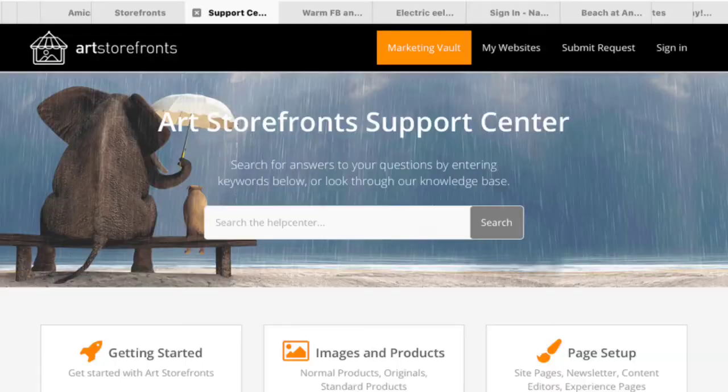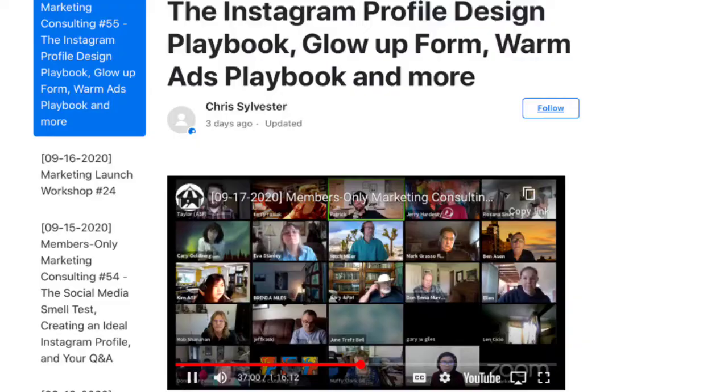Their products are all good. The service is good, and what I really like the most is twice a week I go online for their marketing sessions — office hour sessions — and whatever questions I have, they will answer for me and give me the best advice I can get. I haven't found that with any other website that I've worked with. It's just something special and they really look after their artists.